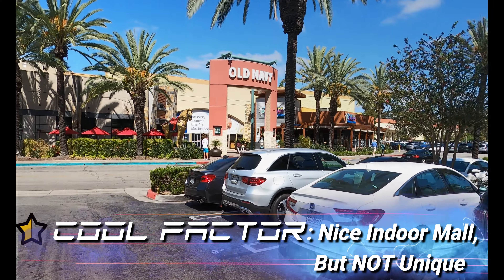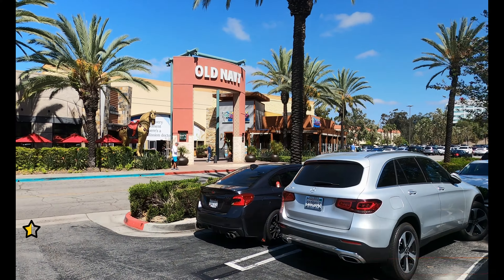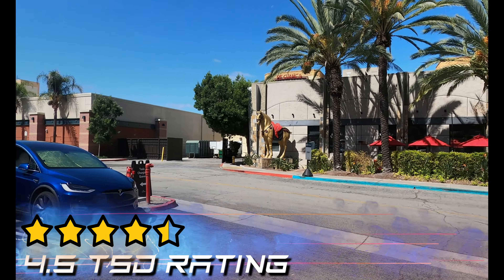Hello, this is Blue Leader and we're here in Mission Viejo, California, where they have a total of 10 Superchargers. I want to thank all of you guys for hanging out with us.